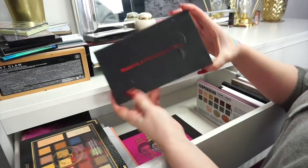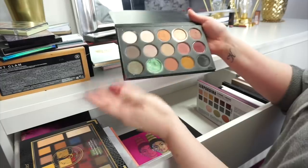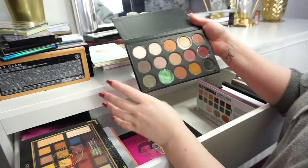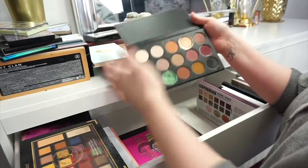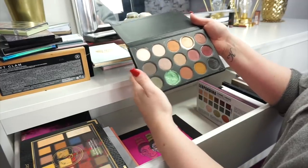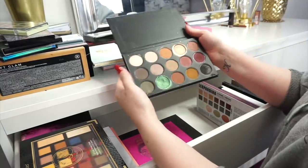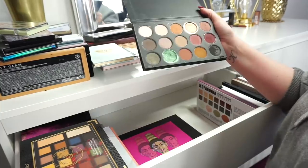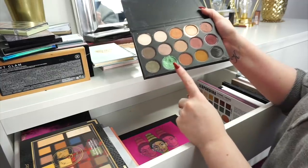Next up we have the Morphe and Kathleen Lights palette — this is whenever she collabed with Morphe. 100% I am not getting rid of this palette, I absolutely love love love it. The reason I don't reach for it that often is because you cannot get this palette any longer. It honestly really bugs me that Kathleen Lights didn't get enough attention for this palette — it should have blown up so much. It is an awesome palette and this green is absolutely beautiful.